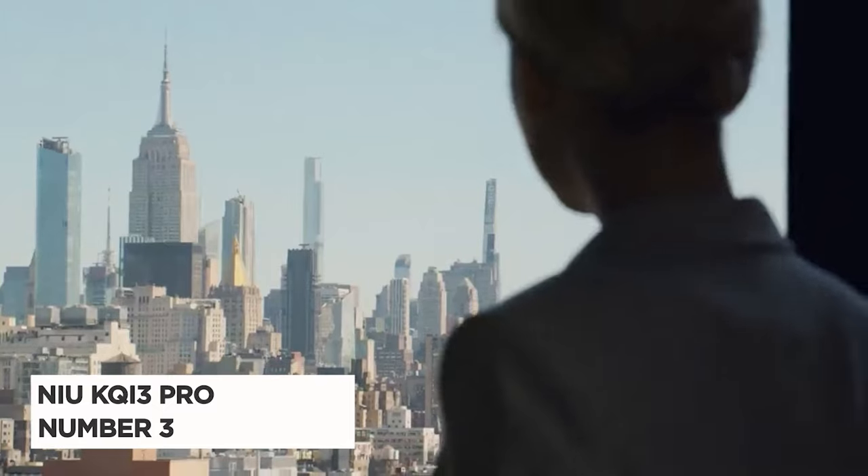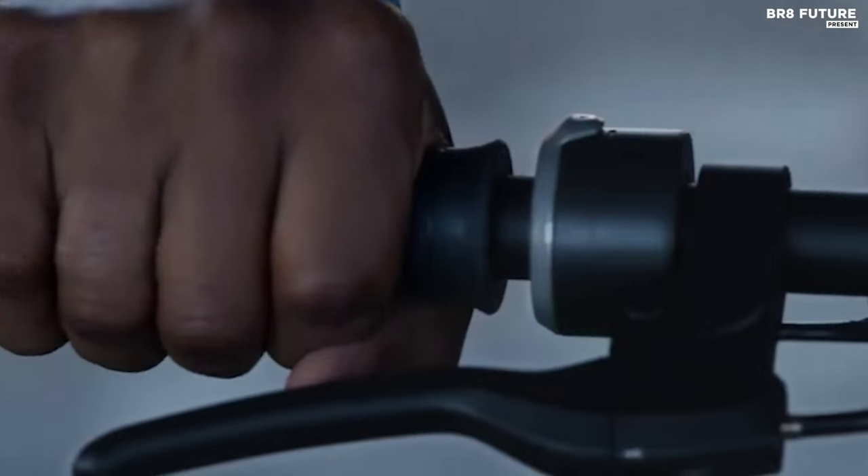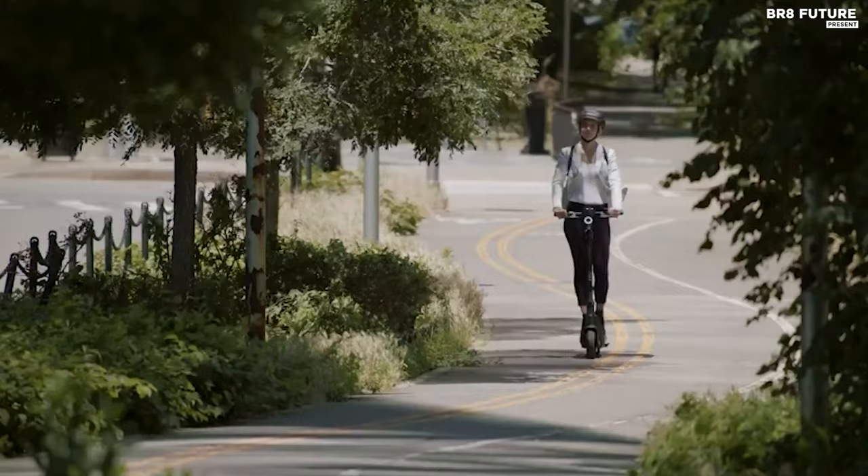Meet the new KQ i3 Pro, a powerhouse among electric scooters ranked as the third best in its class. Engineered for versatility, comfort, and safety, it's a game-changer in urban commuting and recreational scooting.